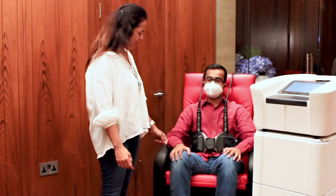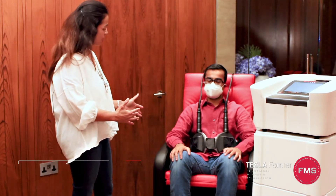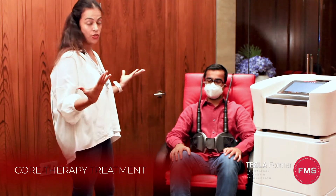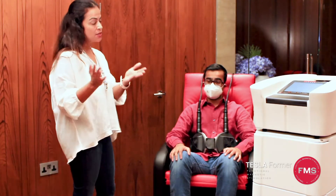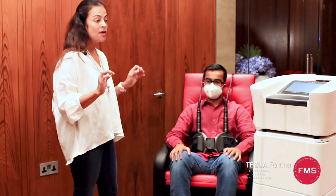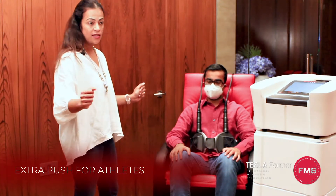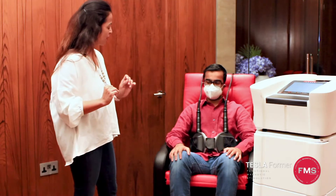This is the Tesla Chair and there's a patient currently undergoing core therapy treatment. Core muscles are the strongest muscles that hold your body upright and intact. We all know that we can exercise and build our muscles, which is the right way to do it, but sometimes you need that extra push. There are people who cannot exercise for medical or physical reasons, or time constraints, and then there are athletes and marathon runners who need that edge.